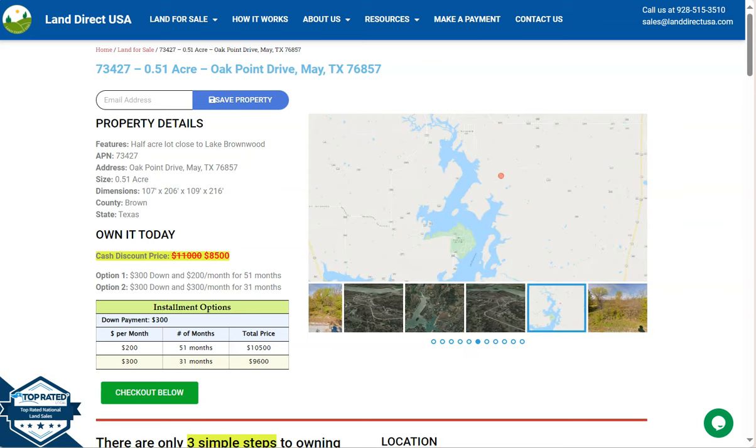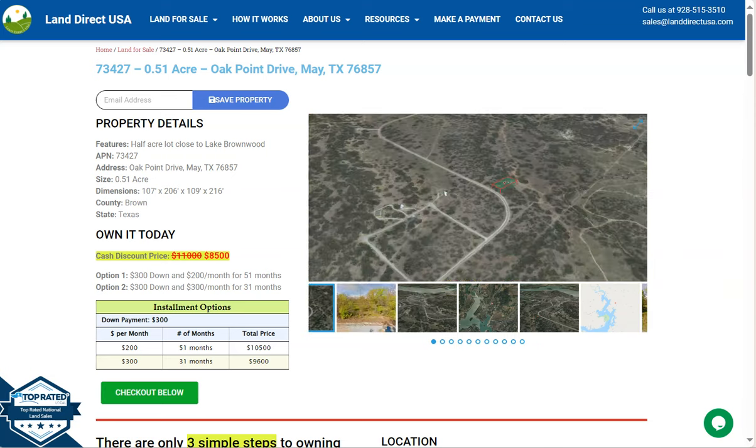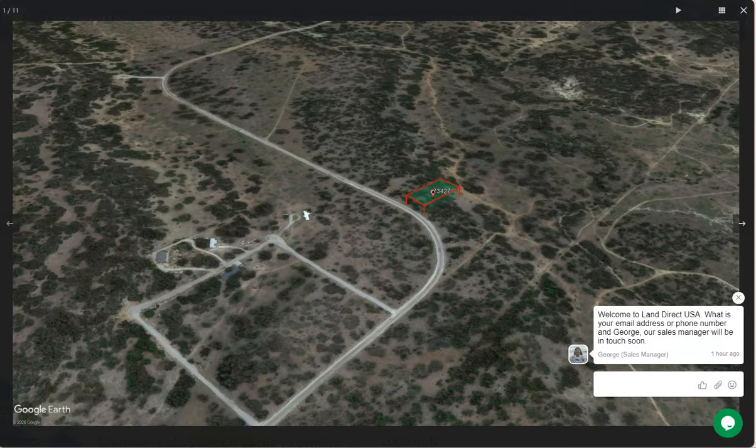On the side here we have some gallery photos. You can actually check some aerial views and some actual photos of the nearby area. So let's take a quick look, and here is the lot.